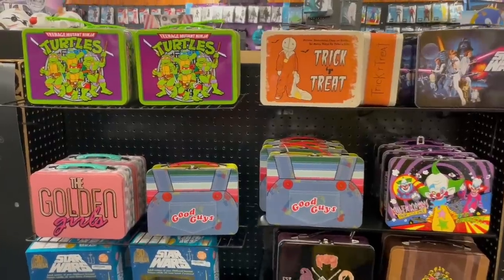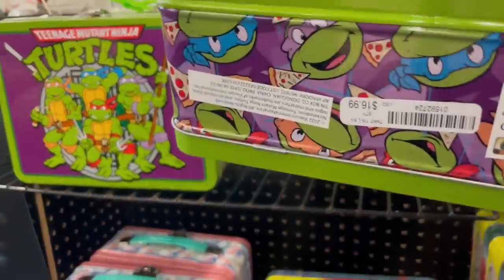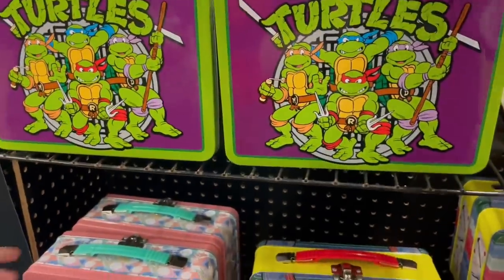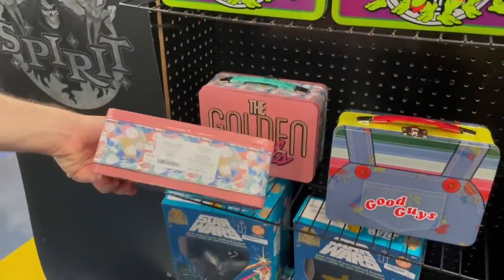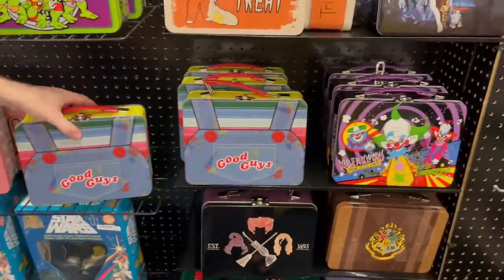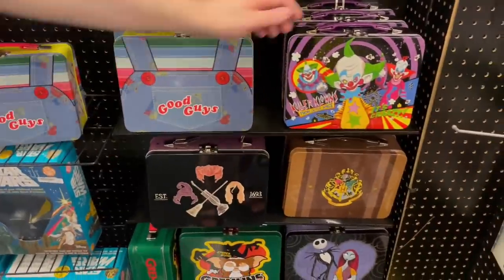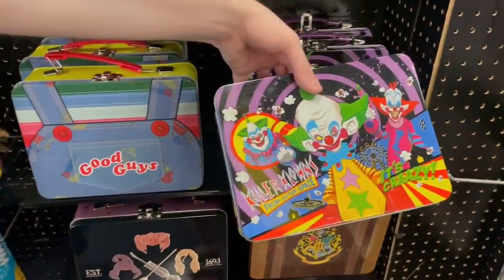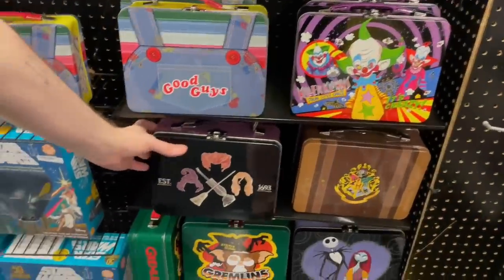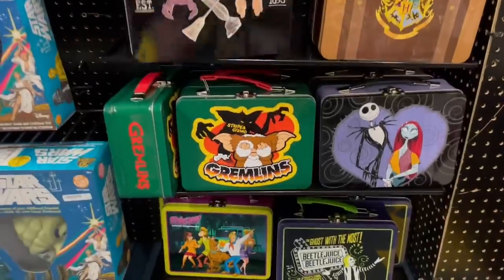Check out these vintage-looking lunch boxes. The Teenage Mutant Ninja Turtle one — super cool. They had Golden Girls, they had like everything here. The Good Guys one — oh my God. The killer clowns lunchbox, I kind of want to go back and get it just because all the colors. Spirit Halloween guys, definitely go. They have amazing stuff. Thank you so much for watching the video. Subscribe if you're a Halloween fan like me, and I will see you in the next one. Peace out everyone.